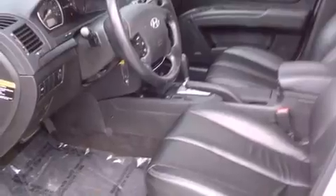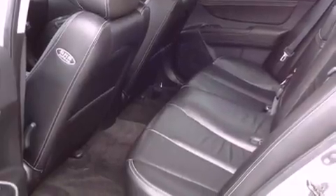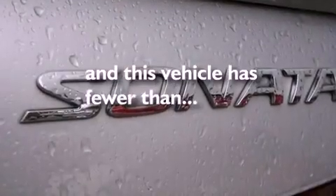All of the following features are included: traction control and stability control systems, air conditioning, cruise control, a CD player, a security system, front fog lights, tinted glass, disc brakes with an anti-lock braking system, heated side view mirrors. And this vehicle has fewer than 50,000 miles on the odometer.